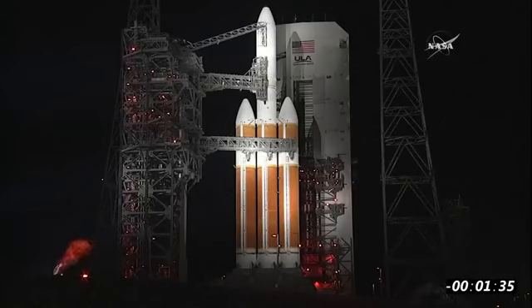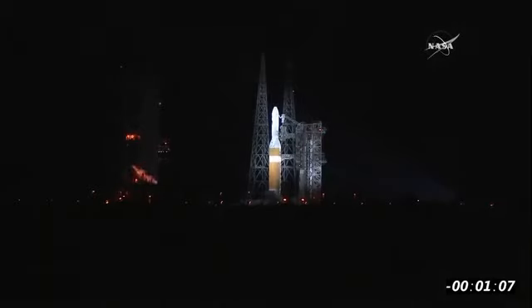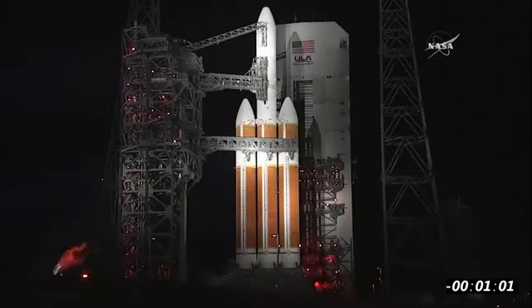Minus 1:40. FCS launch enable. 1:37. CBC LH2 at flight pressure and flight level. FCS armed. Enter windows. State winds on the map. Minus 1:20. FCS count started. T-minus one minute. Engine start box, go. Rock, report range status. Range in.